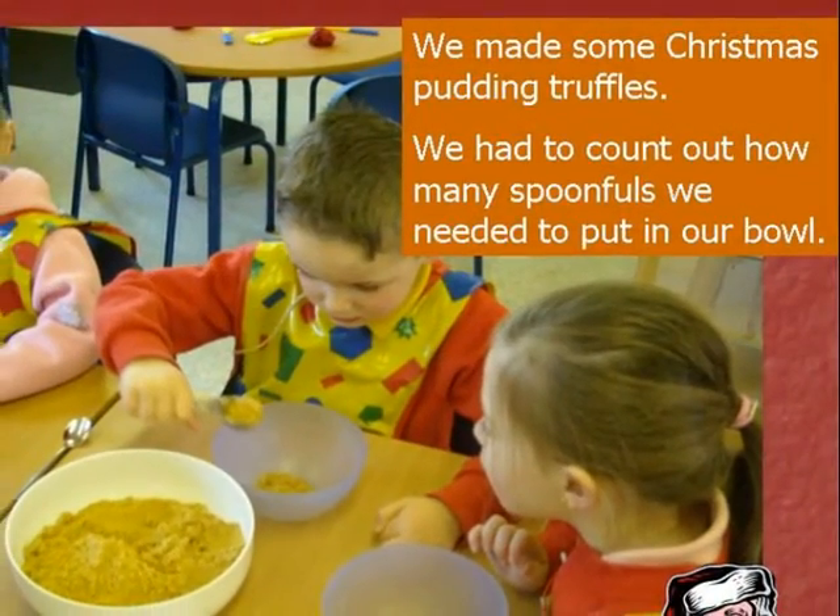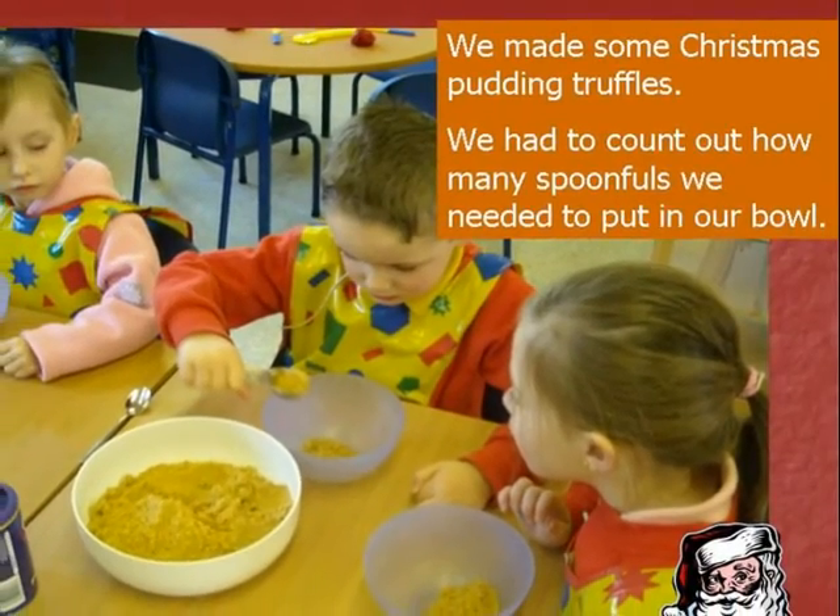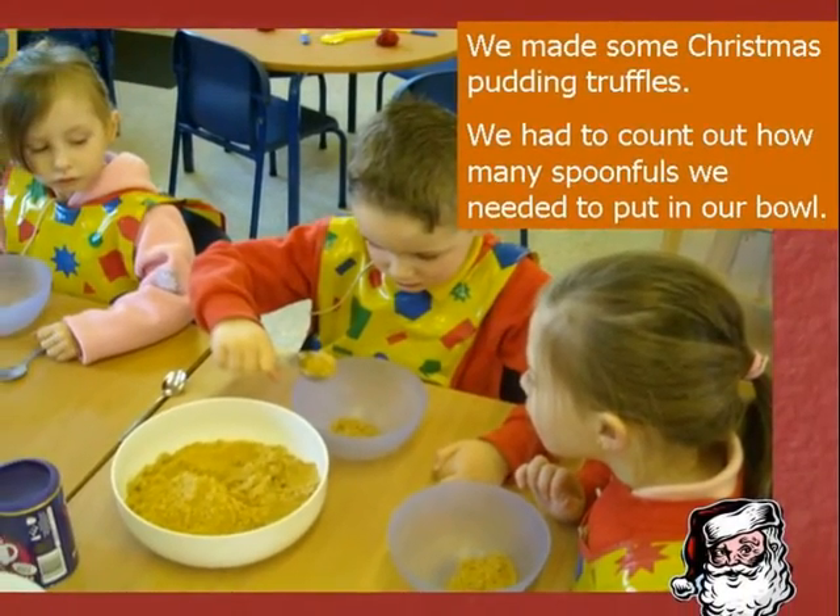We made some Christmas pudding truffles. We had to count out how many spoonfuls we needed to put in our bowl.